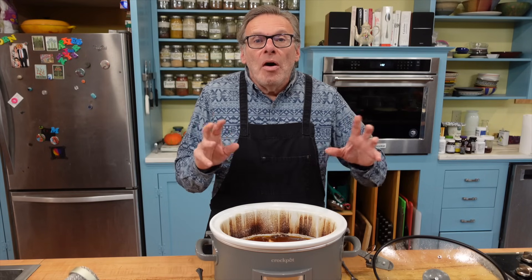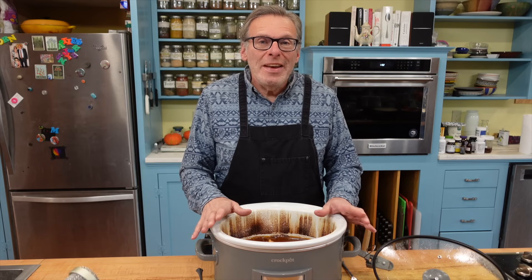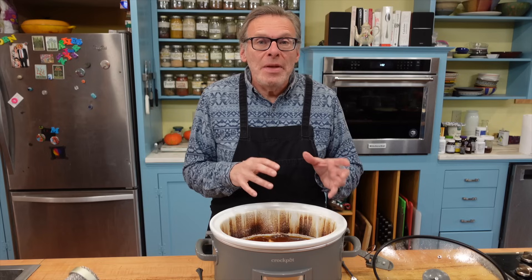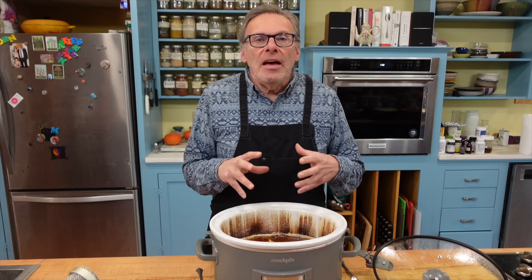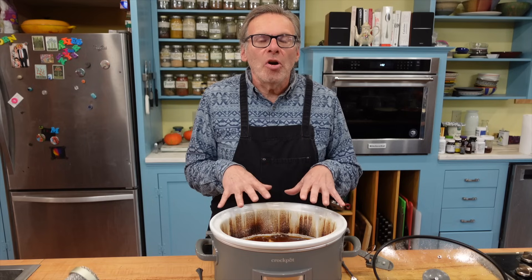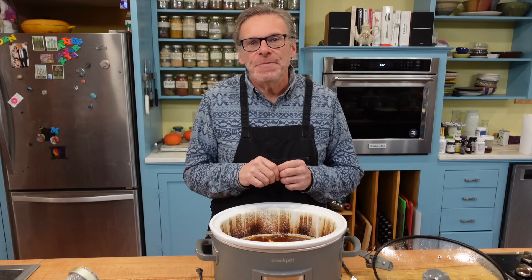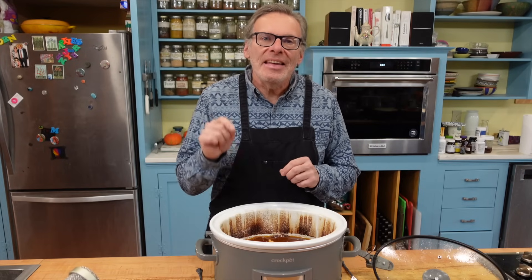That's a typical week of what people in Crete would eat — a lot less meat and chicken, a lot more vegetables and beans. The way they prepare it with lots of olive oil, vegetables, and nice herbs and spices makes it incredibly delicious. Remember: love with abandon, live with purpose, and eat with passion. See you next time.